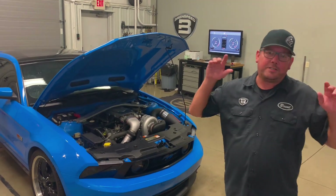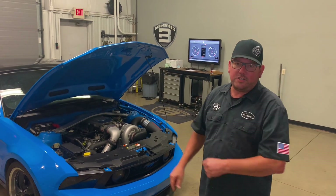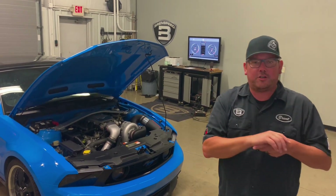Hey, what's up everybody? Britt from Brent Speed. It's 3-Valve Wednesday, and today it's another 2010 GT with our Novi 2200 Supercharger package.